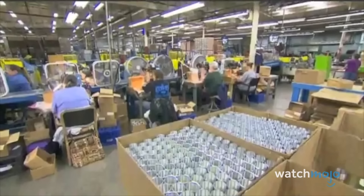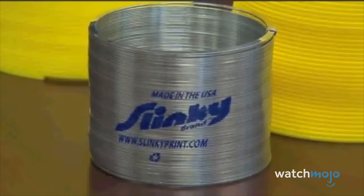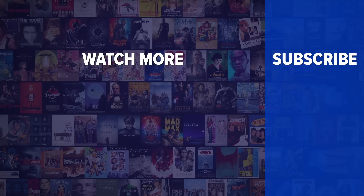He spent the next few years finding the best metal and the perfect proportions, and his wife came up with the name Slinky. Sales were slow at first, but after James did a demonstration at a local store, the shelves emptied quickly — Gimbel's store in Philadelphia gave them the end of a counter, and they had 400 pieces and sold them in 90 minutes. Which of these famous toy origin stories surprised you the most? Let us know in the comments, check out these other clips from WatchMojo, and be sure to subscribe and ring the bell to be notified about our latest videos.